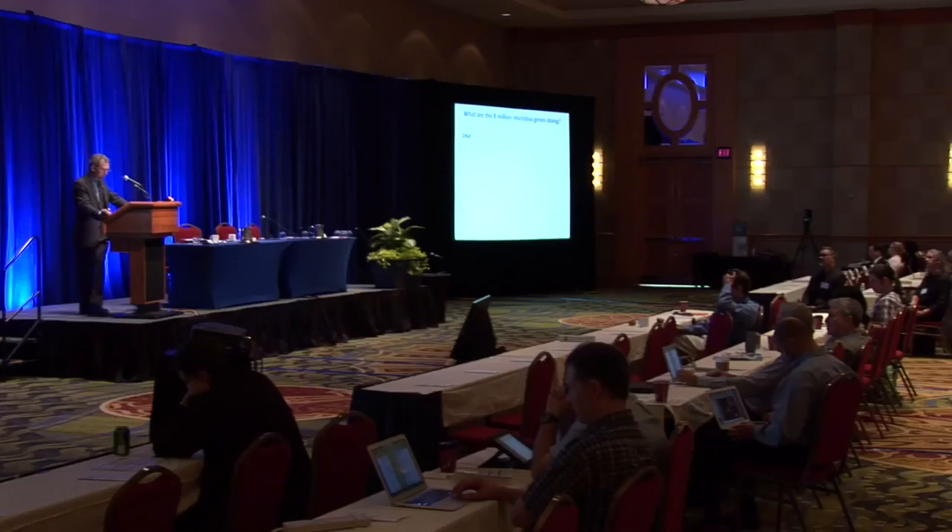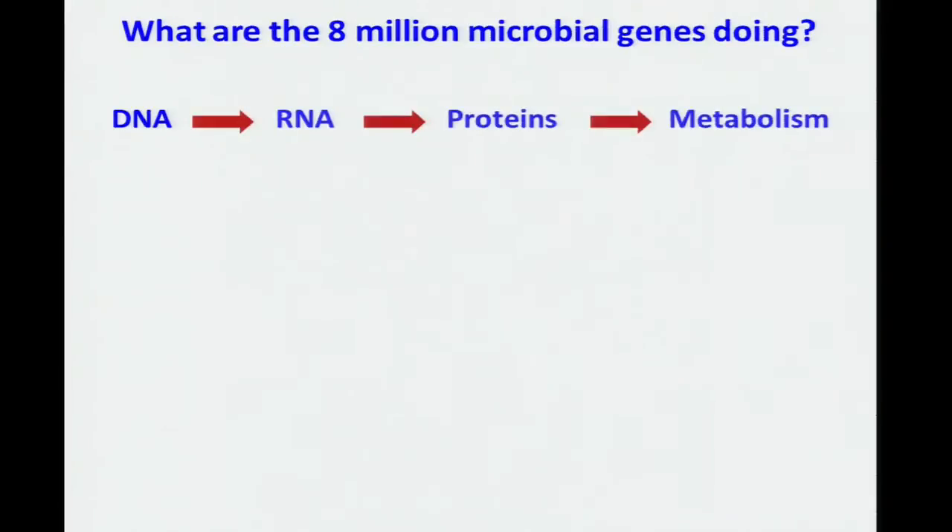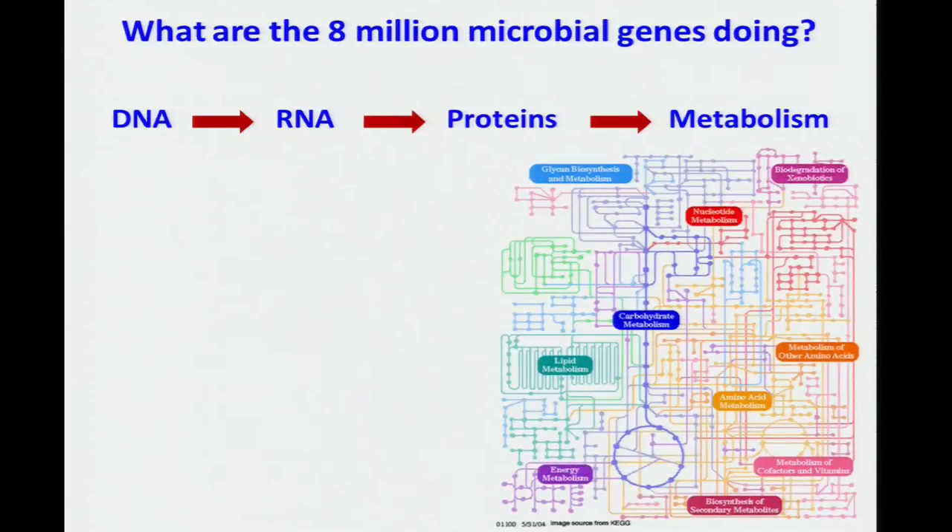HMP1 focused on mapping the human microbiome, but a question immediately arose from these analyses: if there's a global pool of 8 million microbial genes in the human microbiome, what are those genes and those gene products doing? An analysis of the biological activity of all 8 million genes would be a nearly impossible undertaking — we would need to measure gene expression and proteins coded from all of these genes. And trying to understand all of the metabolic intermediates and byproducts in human metabolism hasn't been completely done yet. How can we possibly do this when there are orders of magnitude more metabolites produced by the microbiome?